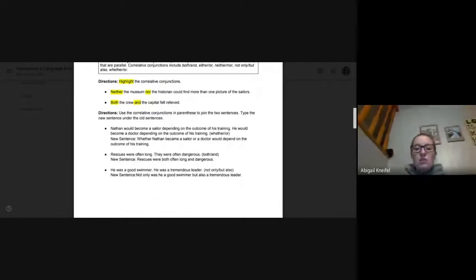Number two: rescues were often long. They were often dangerous. We don't need those small sentences — let's make a complex sentence. Using both/and, the new sentence is: rescues were both often long and dangerous. So both comes before long, and and connects dangerous.